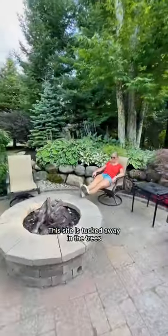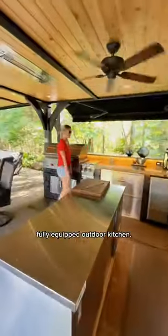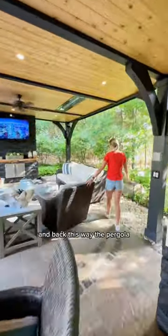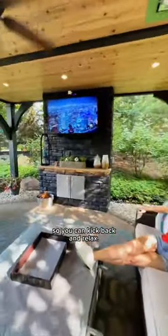But the real treat is the outdoor living space. This site is tucked away in the trees giving it a very peaceful setting. There's an outdoor gas fire pit and then this large pergola featuring a fully equipped outdoor kitchen — it has all the appliances you could ever need to grill out or host parties. There's a dining space over here, and back this way the pergola extends into a living area. There's plenty of outdoor seating so you can kick back and relax.